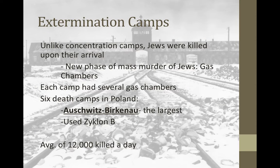Unlike concentration camps, many people were killed upon their arrival at extermination camps. When you would get there, you went through the health exam, were stripped of your clothing, and were told you were going to take a shower — but you were actually going into a gas chamber. What was being released in this gas chamber was a poison known as Zyklon B. One can of Zyklon B could kill around 100 people.